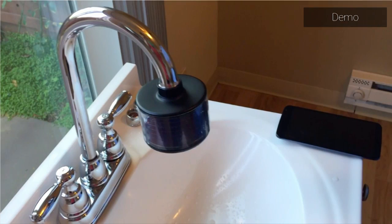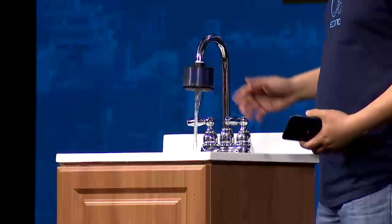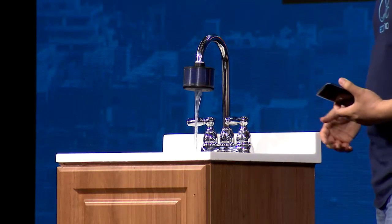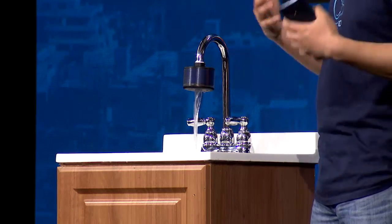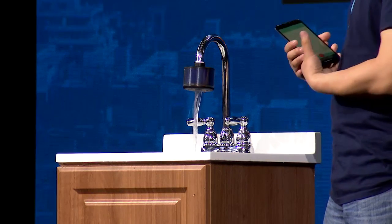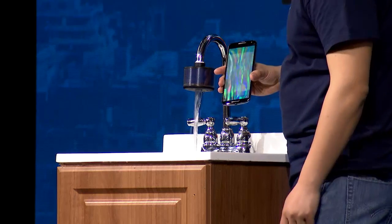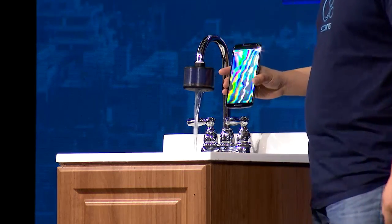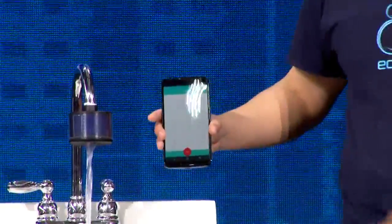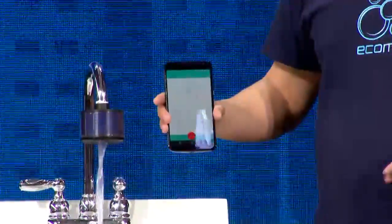Let me show you how it works. As soon as the water flows through ECOMO, it begins to work. The color will change and immediately show you the water quality. The reading is 5.1, which means we probably need a filter for this water. And all the results will always be recorded.